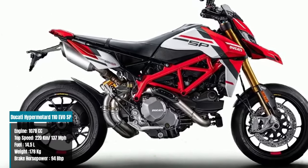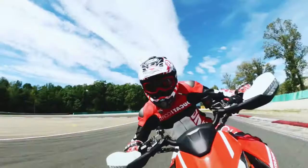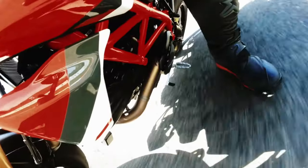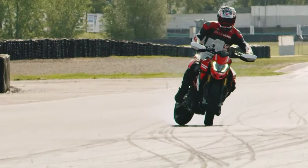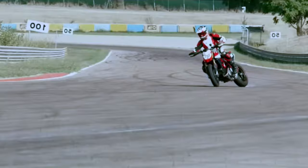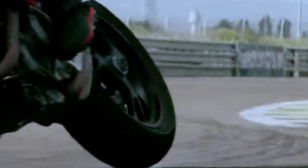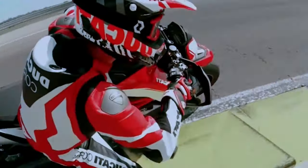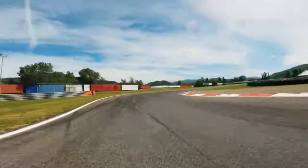The Ducati Hypermotard 1100 EVO SP is a bold departure from tradition, yet embodies all the quintessential traits of a Supermoto. With its commanding 1078cc engine, this bike delivers a thrilling ride with a top speed of 220 kilometers per hour or 137 miles per hour and an impressive 94 brake horsepower. Weighing 178 kilograms, its robust build ensures stability and confidence, whether cruising through city streets or tackling winding mountain roads. Equipped with a generous 14.5-liter fuel tank, the Hypermotard 1100 EVO SP offers extended range for uninterrupted adventures. With its tall riding position, wide handlebars, and potent engine, it exudes the unmistakable essence of a Supermoto, promising exhilarating performance and versatility for riders seeking more than just a short thrill ride.